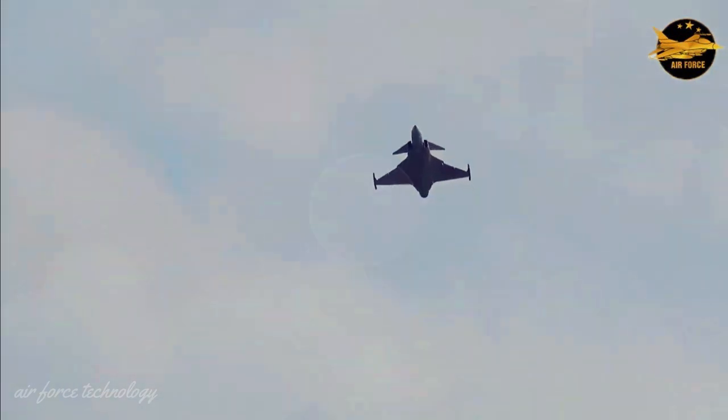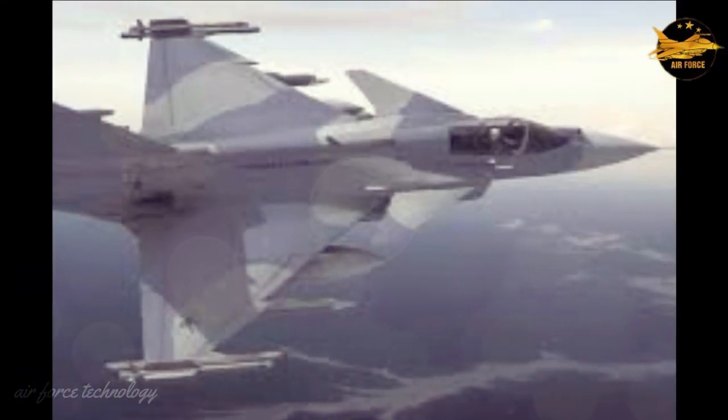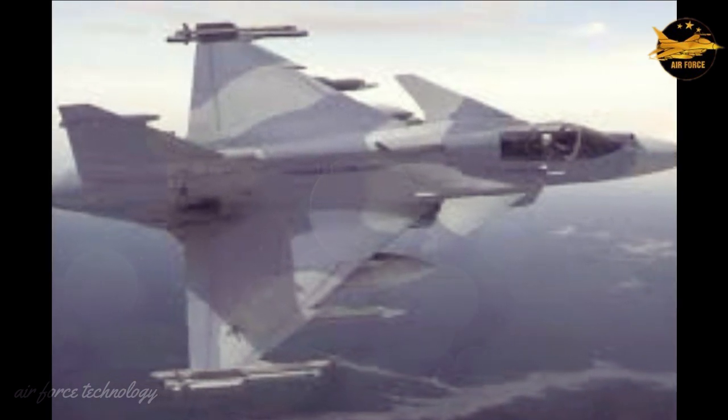Countries can learn a lot from Sweden on how to manufacture genuine fighter aircraft without many different defense contractors. So don't laugh when you hear the word Saab and think of the car. The JAS 39 Gripen may come to the nearest country and surprise you with its quality.